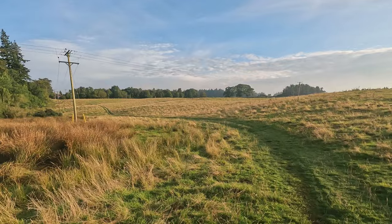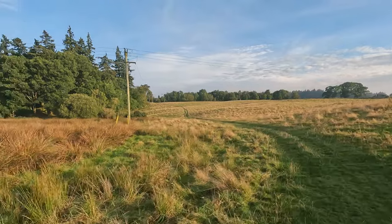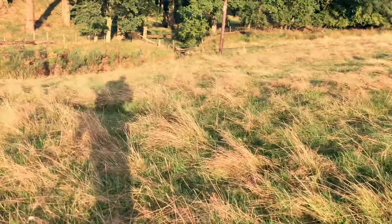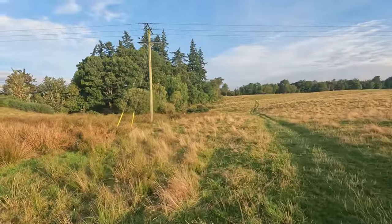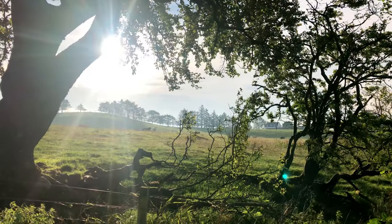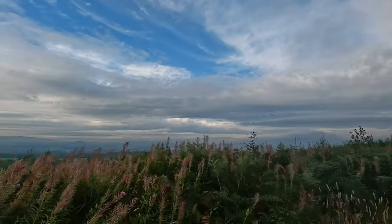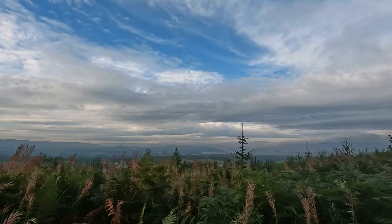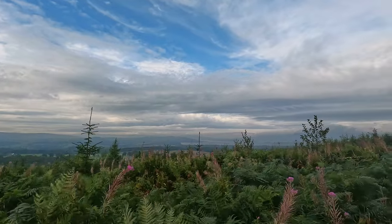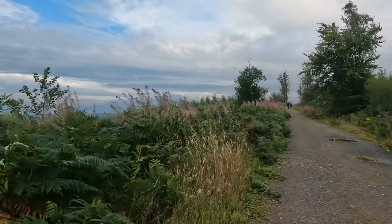I've hiked about a mile and just left the road. This is what the trail looks like now — it's easy enough to follow the path through the grass. There are some trail markers too. It's very peaceful and cool this morning. I'm glad I got an early start. It's supposed to rain later, and thunderstorms maybe, so I want to get as much of the hike done before that as I can.